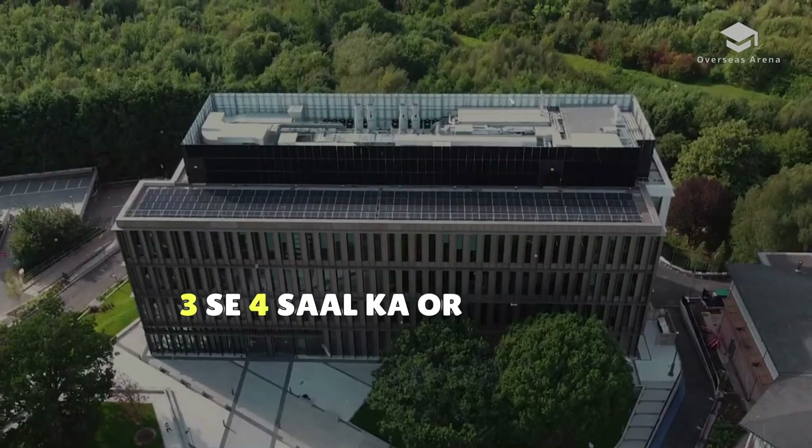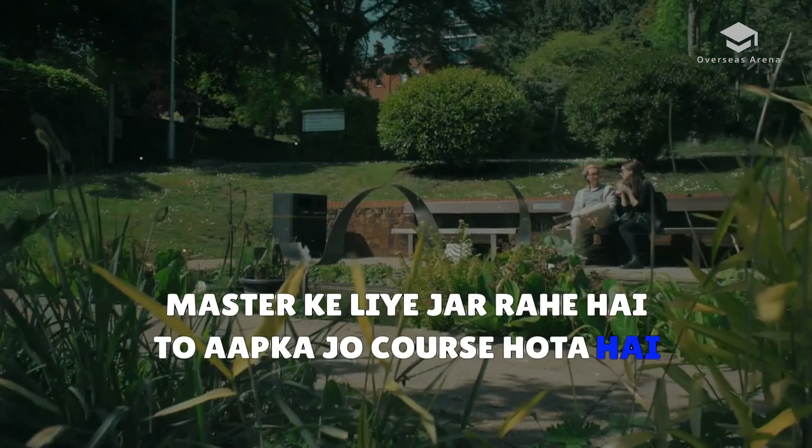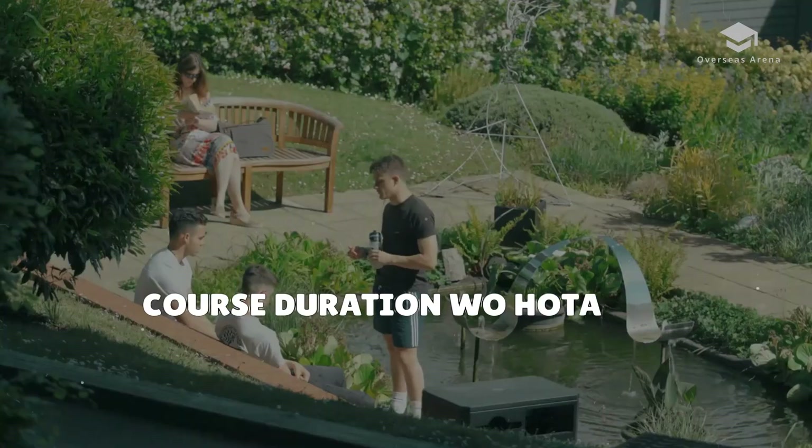Coming to the course duration — if you are going for a bachelor's, the course duration will be 3 to 4 years, and if you have already completed a bachelor's and are going for a master's, the course duration will be 1 to 2 years.